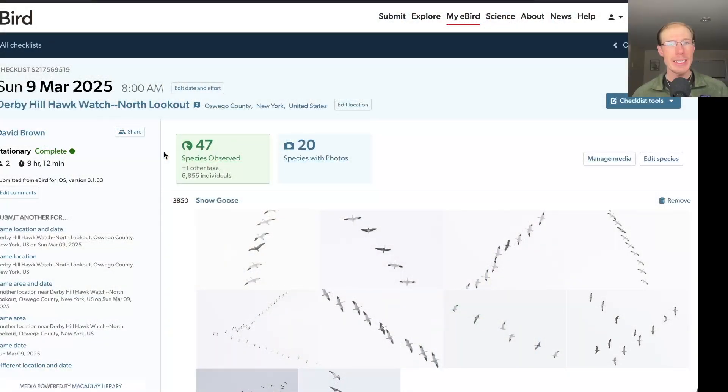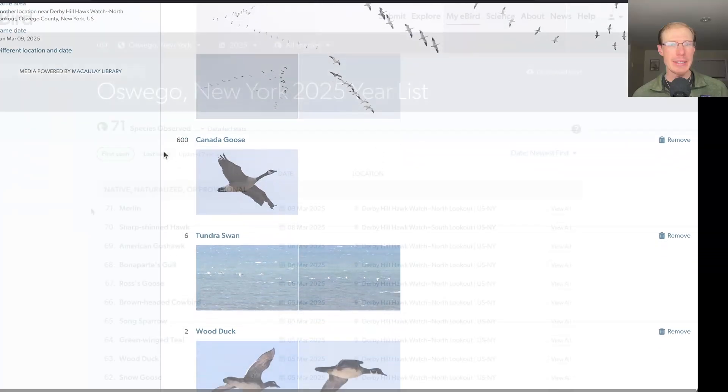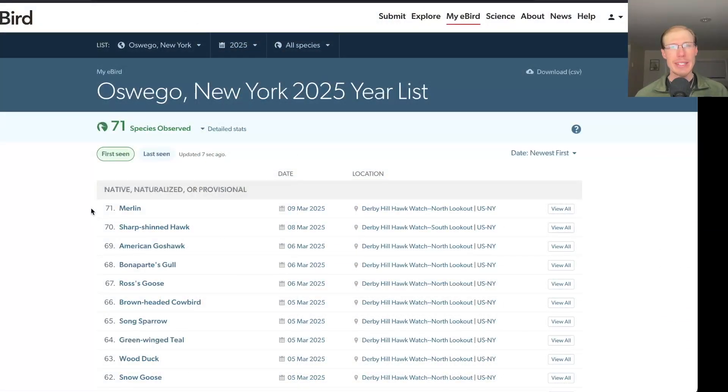The count was conducted from the north lookout today, and I had a total of 47 species. The only new species for the season today was merlin, which was the first migrating raptor of the day. I caught it just as it was heading out towards the lake and watched it cut the corner, but it was pretty distant — I watched it in the scope, but it was too far for photos. That brings us to 71 species for the season.